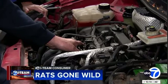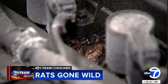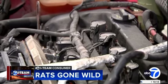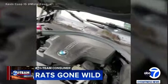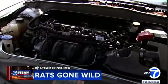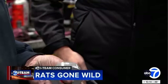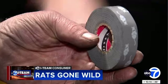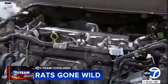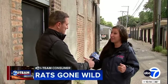So why do rats like to nest and nibble on those wires? You can even see the droppings in there. Smith's mechanic Ken Ziolo of A&A Automobile Service says rats are sharpening their teeth inside cars and seeking shelter. He says they may be making a meal out of newer car wires — many come coated in soy. They must be smelling the soybean in the wiring cover. Ziolo uses a special rat repellent tape to cover wires. It has a red hot chili pepper scent.